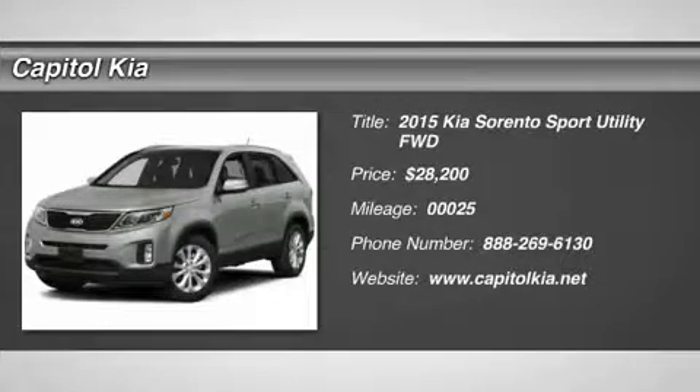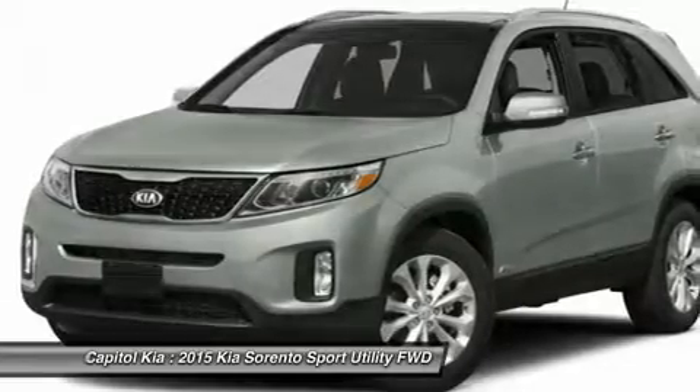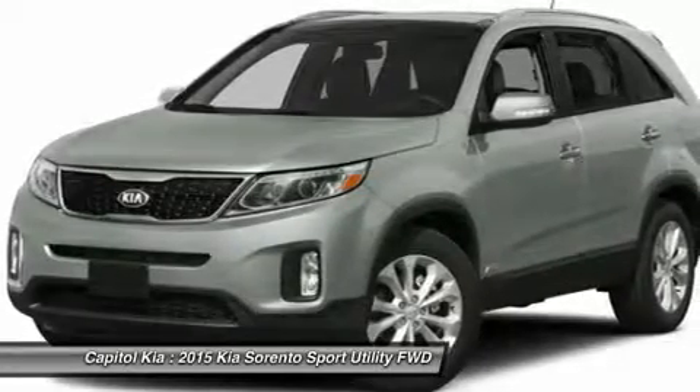Capital Kia is pleased to be currently offering this 2015 Kia Sorento LX with 25 miles. This Kia includes: